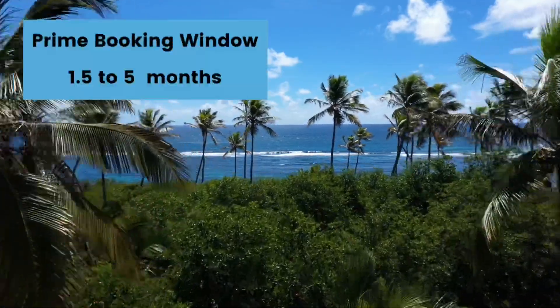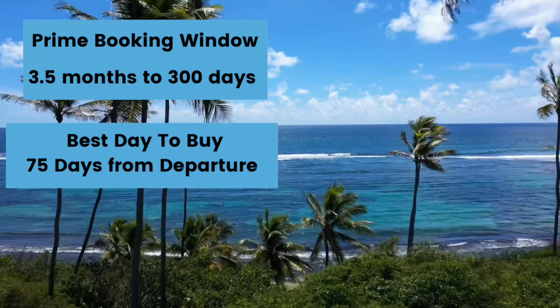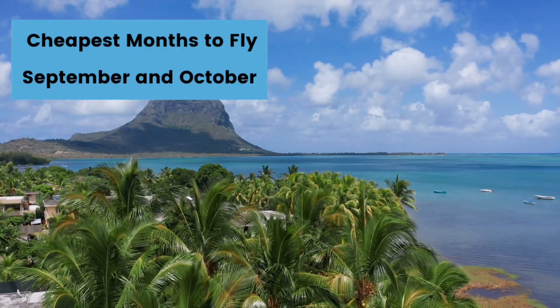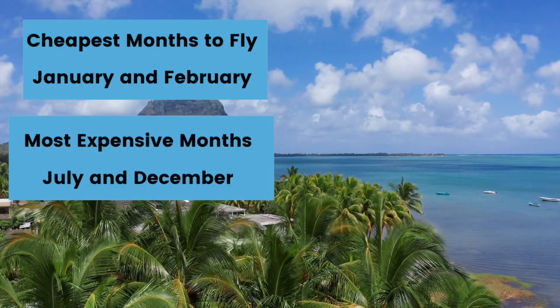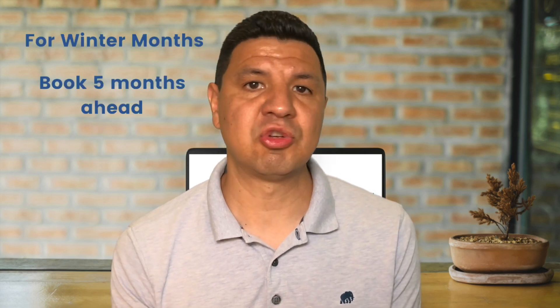The next region is the Caribbean. The prime booking window for the Caribbean is one and a half to five months from departure, with the best day to buy being around 75 days out. The cheapest months to travel are September and October, with the most expensive months being July and December. The Caribbean is typically an easy region to book — prices do not tend to fluctuate a whole lot. But if you plan on traveling in the winter, especially around Christmas, look at booking your flight around five months out. In the summer months you can afford to wait a little longer, and it's possible to snag a good deal inside of 30 days.